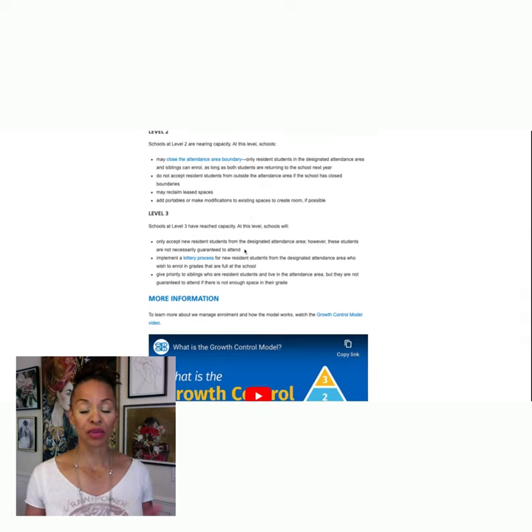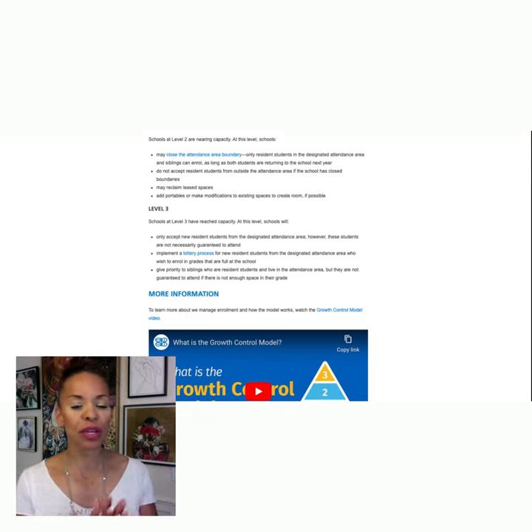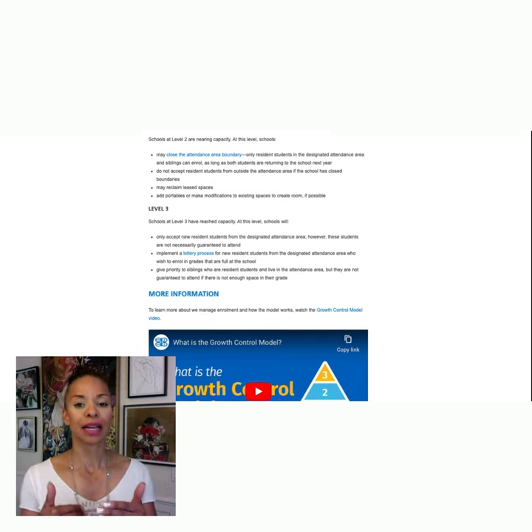And finally we have level three. Level three — they implement a lottery process for new residents, but it's only for people who are in the designated area. So they only accept students from the designated attendance area. That means you can't be living across the city and be accepted to that school because it's at capacity, and it's a lottery process to get in. So let's say your child — you guys come in after pre-enrollment, you move in July in one of the newer communities — there is a sister school that you then go to, which is the next secondary school. They try to put you to the closest school to the one you have selected.